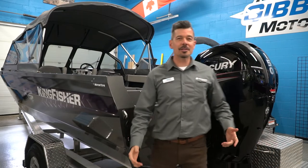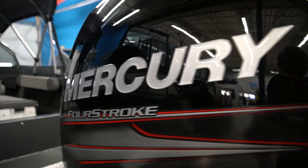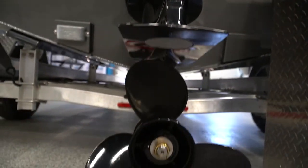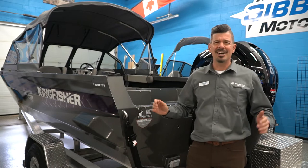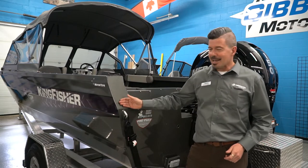Max horsepower on this boat is 150, and that's what we've matched it up with — this beautiful Mercury four-stroke 3.0-liter big bore 150 horsepower. That is a great motor, tried, tested, and proven. We put it on a lot of different boats and it doesn't give a lick of problems. It's got great power, it's quiet, and it's fuel efficient.